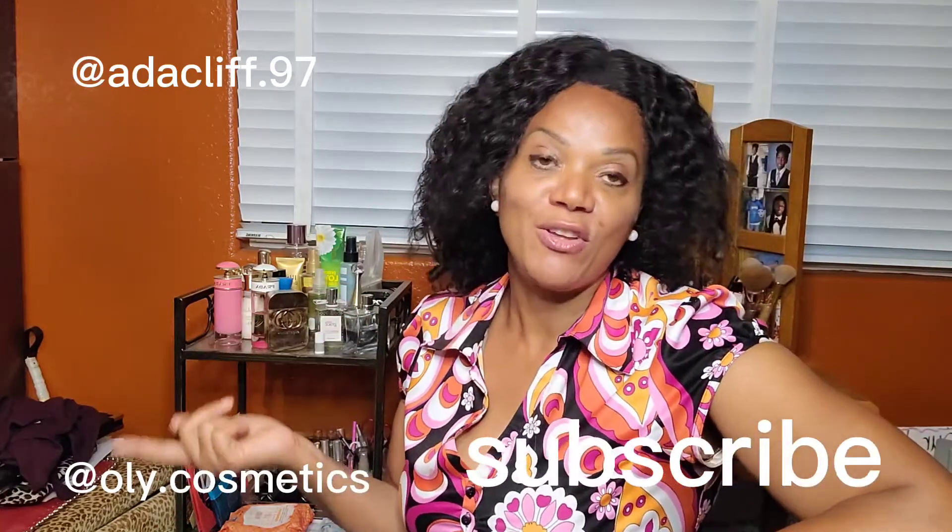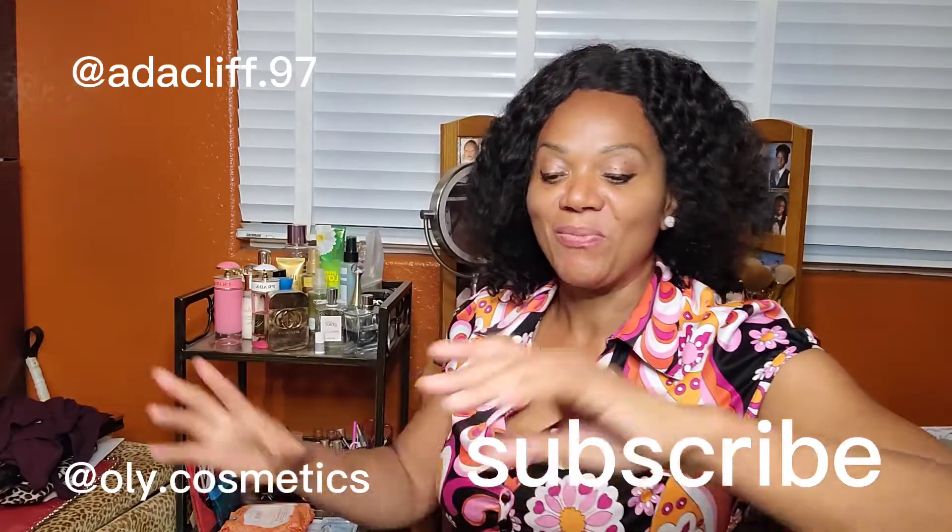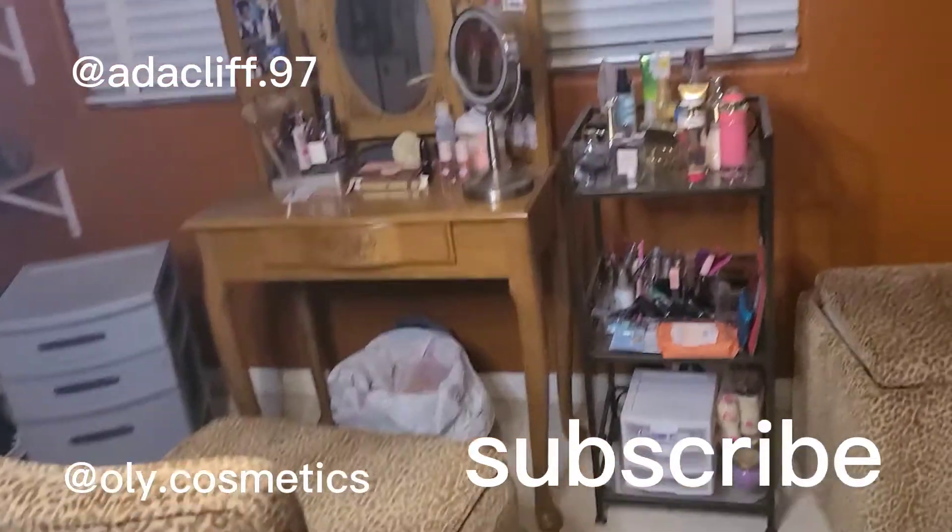Hi guys, welcome to my channel. I am Ada. In this episode I'm going to share some storage ideas with you — how I store my makeup products. I like everything to be within reach; I don't like to have to look for stuff. So I have some storage ideas I want to share with you. Without further ado, let me get started. This is my makeup station.